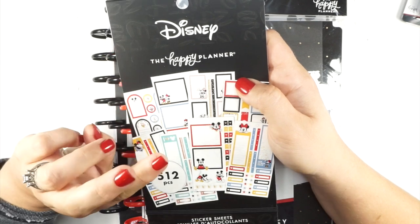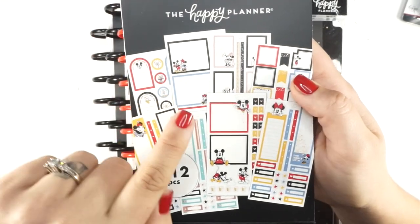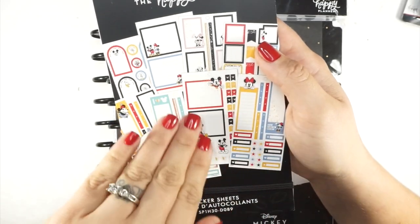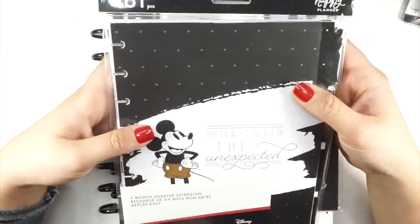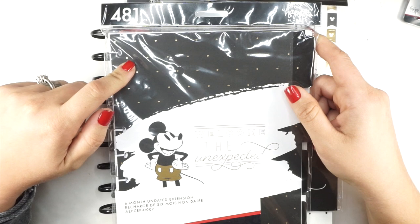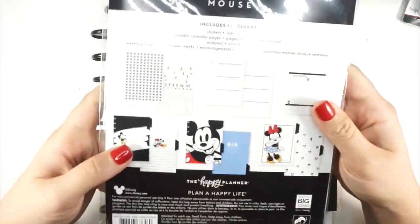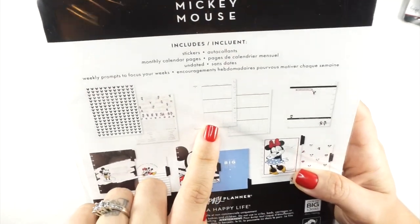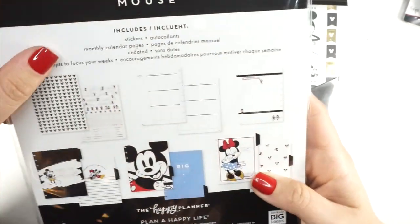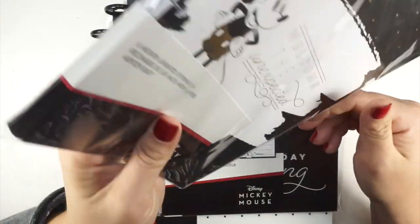I have affiliate links for the Happy Planner, Jo-Ann's, and Michael's in the description box below. Now back to this cuteness — the little Mickey in the corner, the mini ears. I think this is my favorite. I grabbed this extension pack out of FOMO — it will be one of the things in the giveaway. It's an undated extension pack, vertical, and fairly neutral. The dashboards and dividers are super cute with a few Mickey touches. It's a six-month undated extension pack.